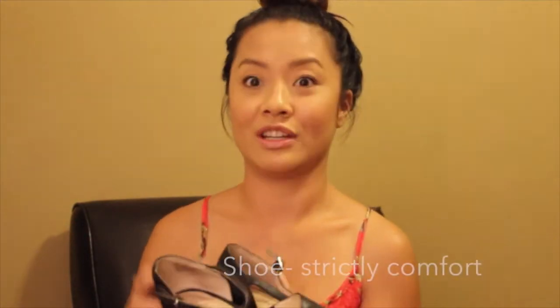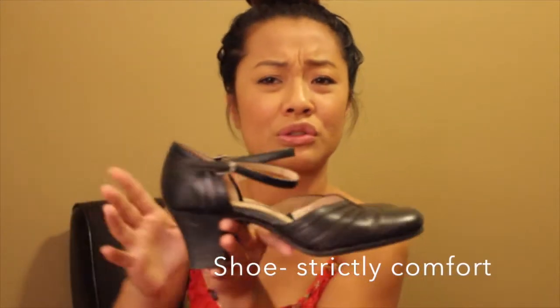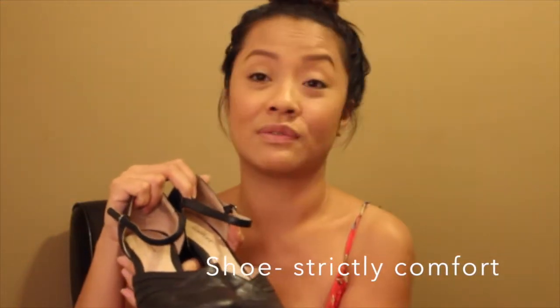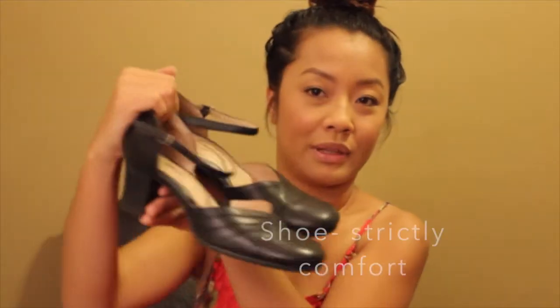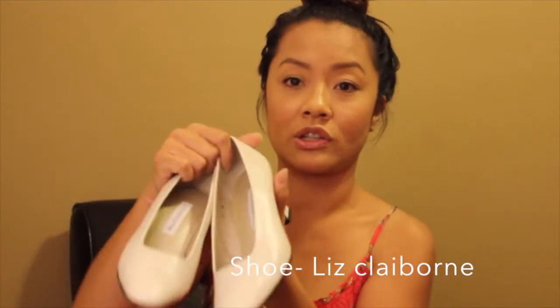It's dirty because I've worn it already for my photo shoot. Just a plain shoe to wear — very good for a photo shoot. For like the 1940s, 50s, and possibly 60s. But these are really, really comfortable too. These are Liz Claiborne for $2.50, actually.